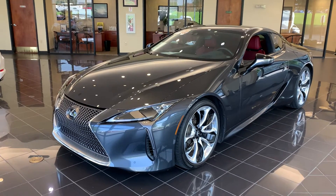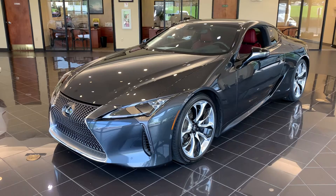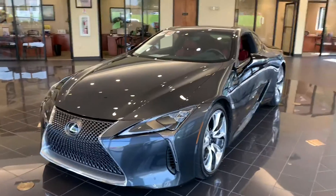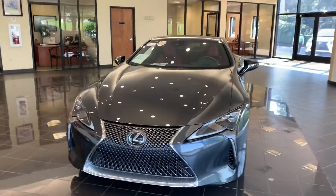This vehicle is a V8 with a 5.0 liter engine. This vehicle's horsepower is 471 horse. If you've been looking for that beautiful supercar, this is it.